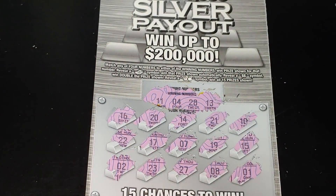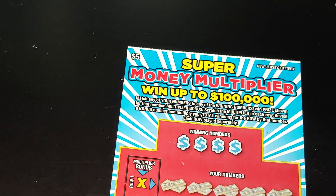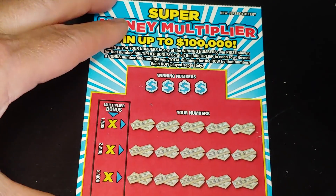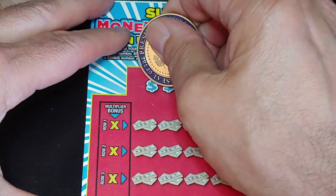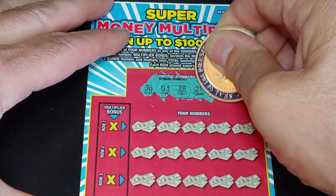Alright, we didn't get a save on the Silver Payout. Up next, we're going to do the Super Money Multiplier. On this, we're looking to match your number to the winning number, win that prize, and if we win a prize we can multiply it. We're looking for 36, 3, 38, 21.